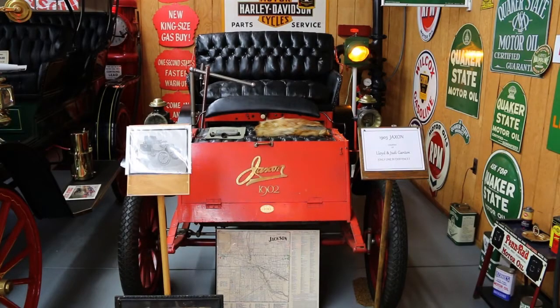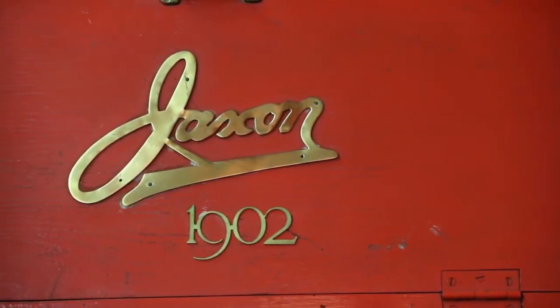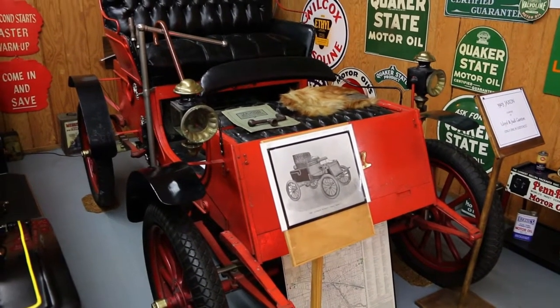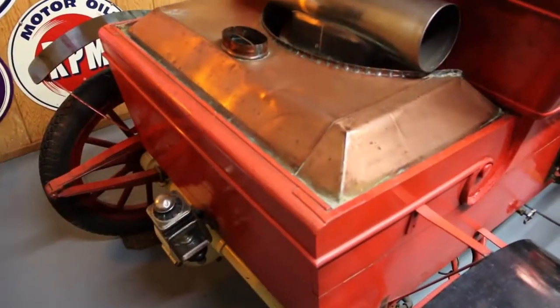The first car built was a 1903 Jackson, spelled J-A-X-O-N. It was a steam car and was steered with a tiller, and has a mother-in-law seat on the front. This was the first local car that came out on the streets of Jackson.